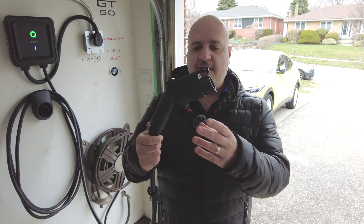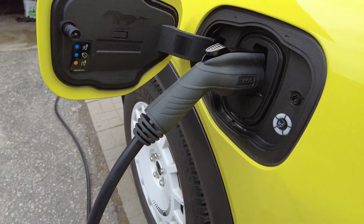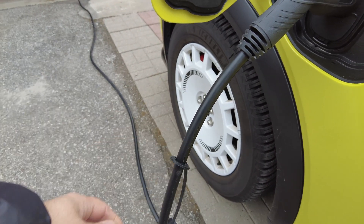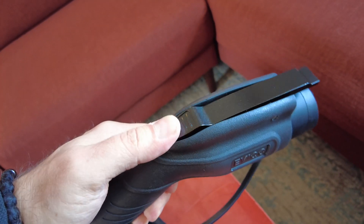It is really well constructed. The materials have a nice rubbery grip and it really seems durable. I'm impressed with the connector — it looks like a very well-built connector. It has a metal clip on the top, so it securely latches into the charging port or the holster.